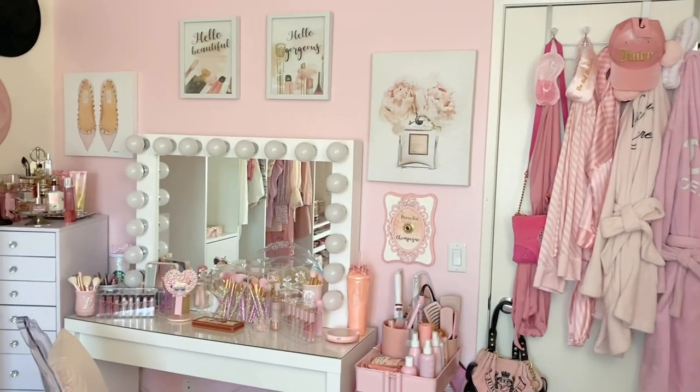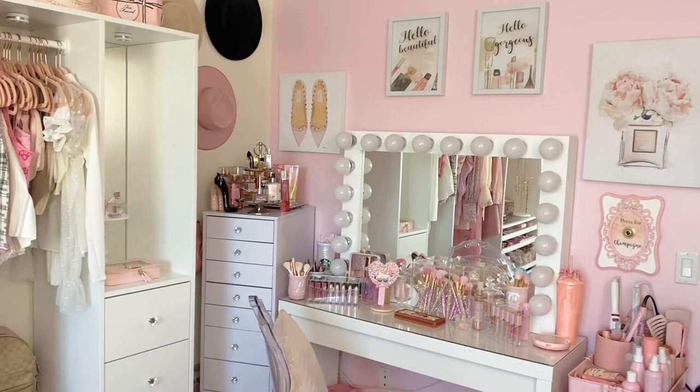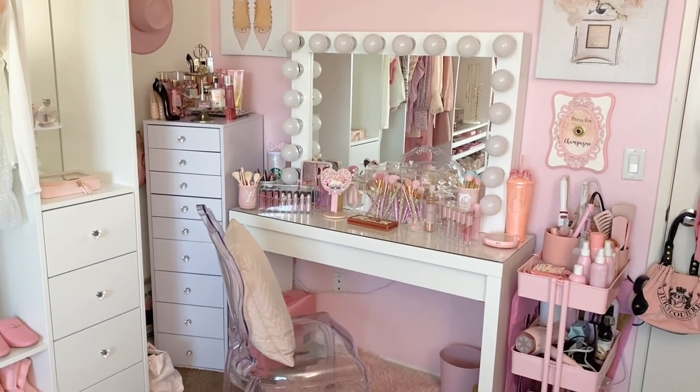That's the entrance to my pink room! I just want to say thank you to everyone who stopped by and gave me your time and attention to look at my pink room. I'll definitely have more videos in the future — see you next time!